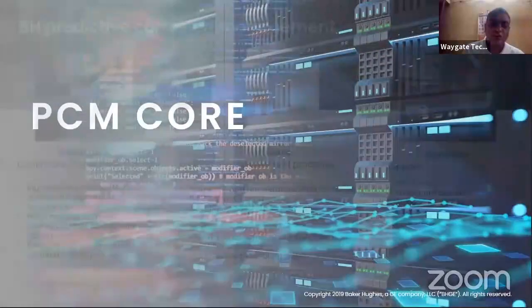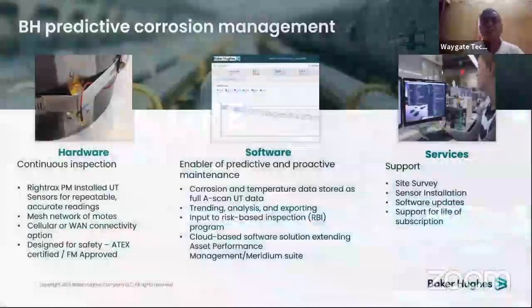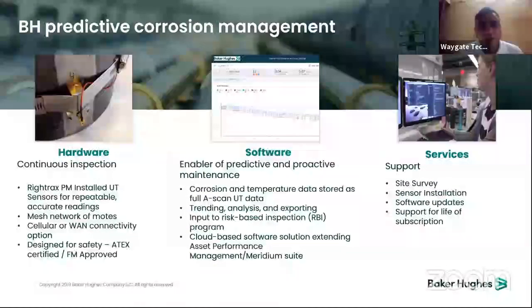BCM Core — what is it? It's a very simple device with three components: hardware, software, and services. For hardware, the RITREX PM installs UT sensors for repeatable, accurate readings. The objective is to get accurate and repeatable readings via a mesh network of modes, with cellular and WAN connectivity designed for safety — ATEX certified and FM approved.